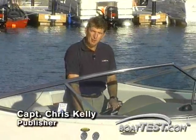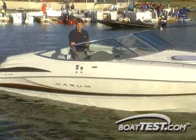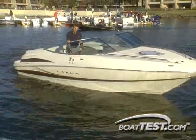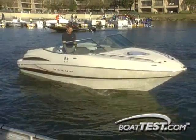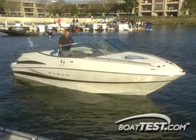I'm here at Mercury's dealer meeting at the Contemporary Resort in Orlando, Florida to show you a boat you've never seen before. This is Maxim's 2300, and it's got a revolutionary new feature called the Control Max Docking System. The company's marketing manager, Bill Penzak, is here to tell us a little bit more about this really unique system.